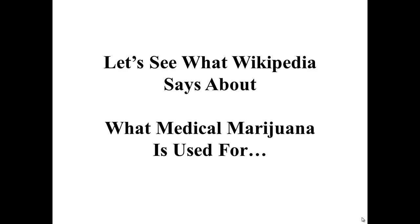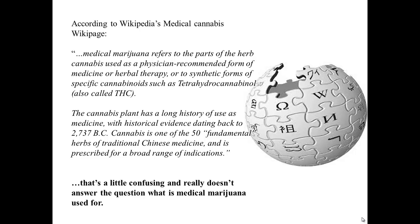Let's see what Wikipedia says about it. According to Wikipedia's medical cannabis wiki page, medical marijuana refers to the parts of the herb cannabis used as a physician-recommended form of medicine or herbal therapy, or to synthetic forms of specific cannabinoids such as tetrahydrocannabinol, also called THC. The cannabis plant has a long history of use as medicine, with historical evidence dating back to 2737 BC. Cannabis is one of the 50 fundamental herbs of Chinese medicine and is prescribed for a broad range of indications.